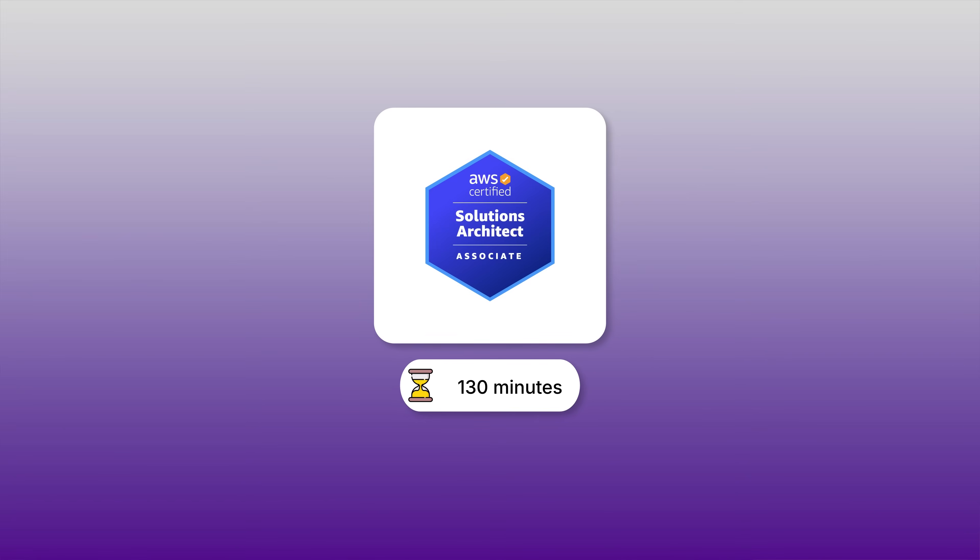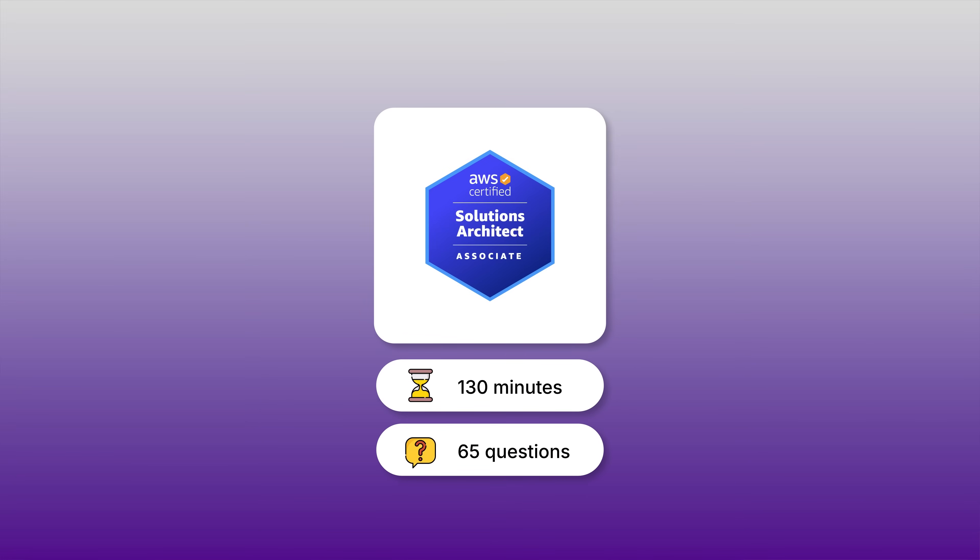The exam is 130 minutes long with 65 scenario-based questions. These aren't just memorization questions. They give you real situations — like a startup needs to handle sudden traffic spikes during product launches, what's the best approach? And the question you're probably wondering is, will this alone be enough to land me a job? Because ultimately, that determines whether it's actually worth getting.